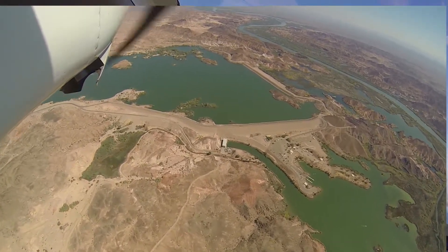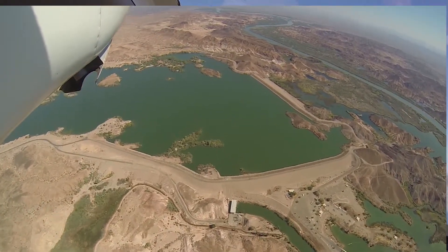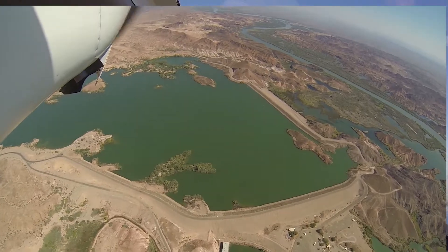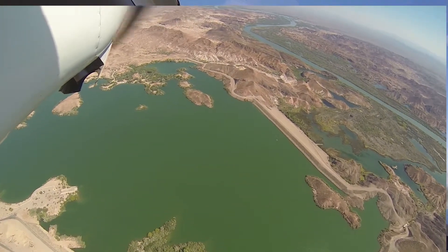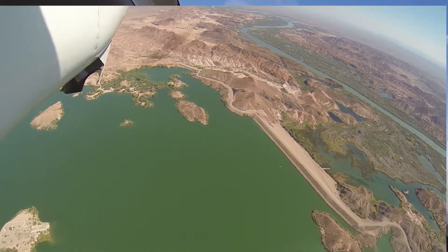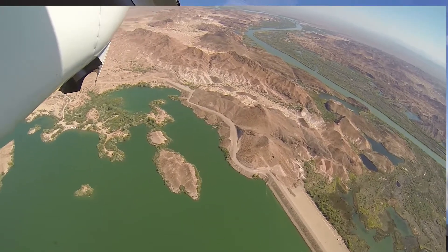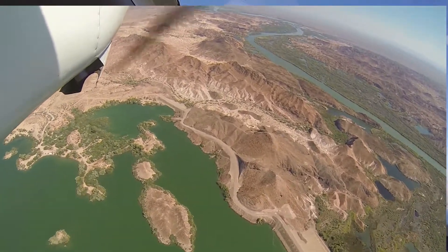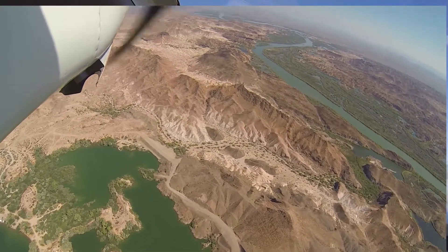10-3-1-2-5 Echo, climb unrestricted, flight following on 1-2-5-2-5-5, change approved. All right, so I'm not going to use flight following, so I don't need to contact these guys.